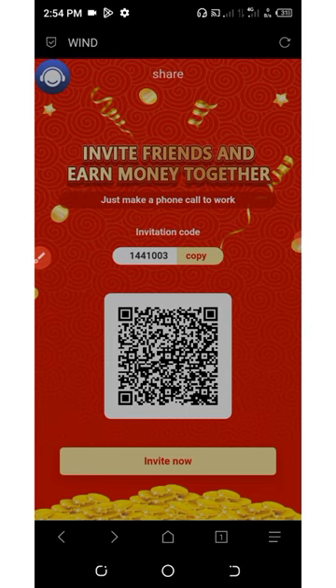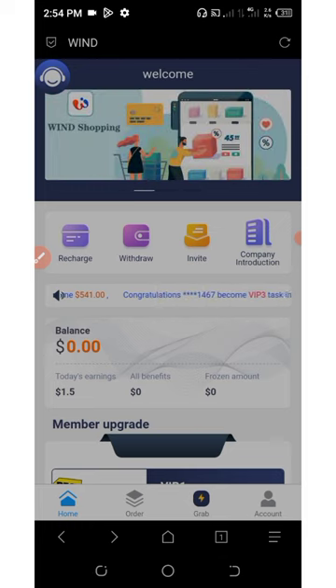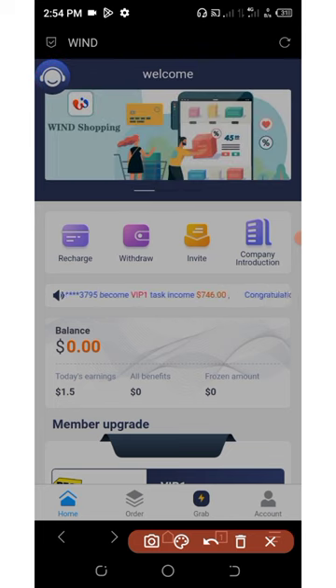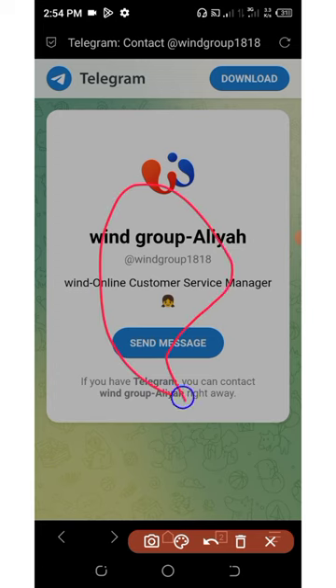The next thing we're going to talk about is customer support. If you have any problem, you can contact their support and explain your issue to them. On the top left corner of the screen, you can see the headphone icon — click on that. Here is the customer support; contact them, explain your problem, and they will help you solve it within minutes.